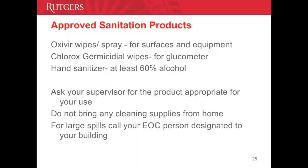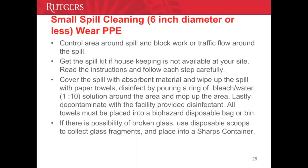Do not attempt to clean large spills yourself — call EVS. For small spills that are six inches or less in diameter, always wear PPE and control the spill by blocking traffic flow. Get the spill kit if housekeeping is not available, read instructions, and follow the steps carefully. Cover the spill with absorbent material from the spill kit. For very small spills, absorb with paper towels, disinfect with a 1:10 bleach and water solution, and mop up the area. Lastly, decontaminate with the facility-approved disinfectant. All towels and rags must be placed in a biohazard disposable bag or bin.